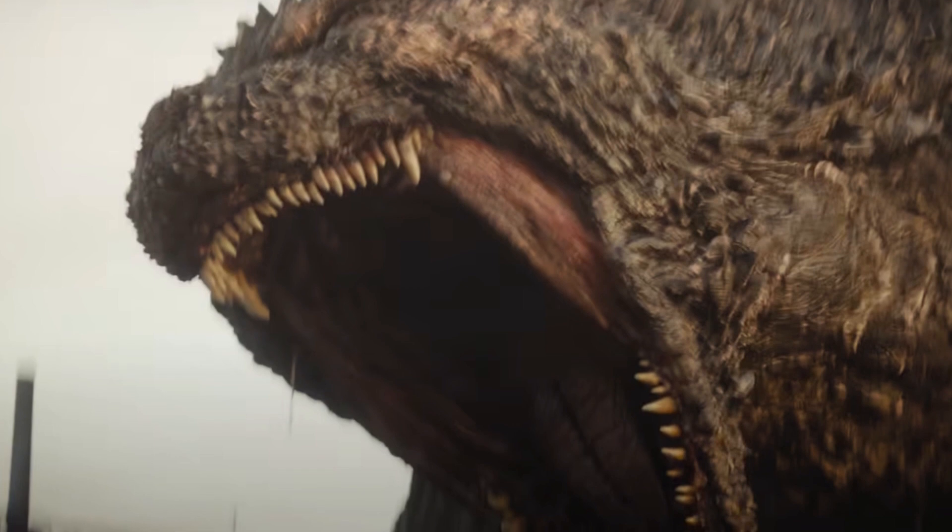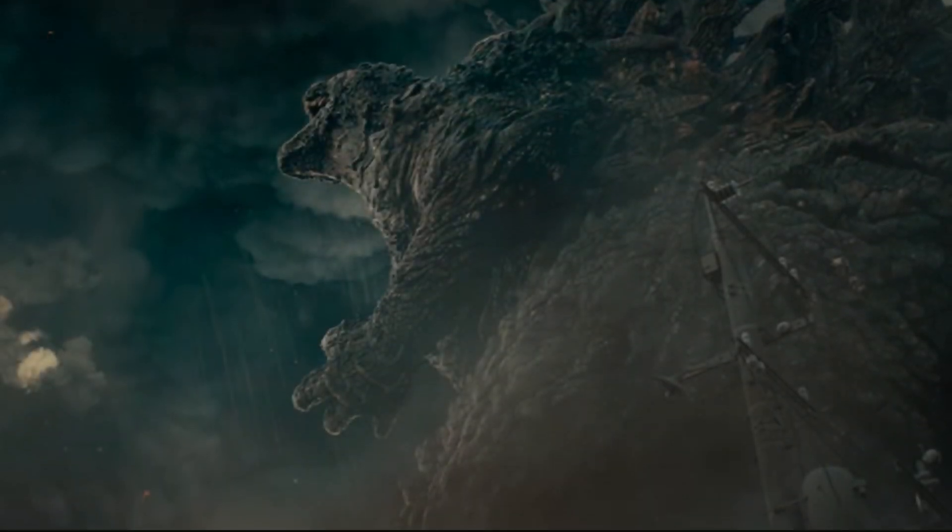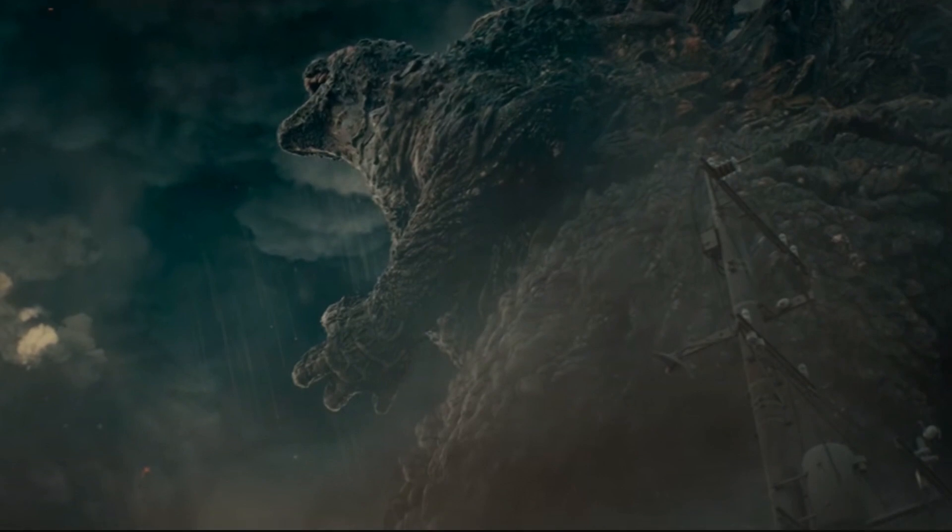Then the trailer loses all of that tension by showing a clear shot of Godzilla chomping down on a train. We get a few more clear shots of Godzilla, and they're cool but not nearly as scary as the partial shots.